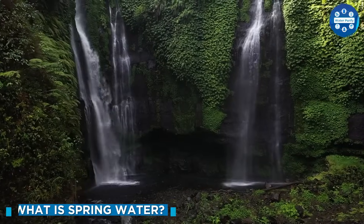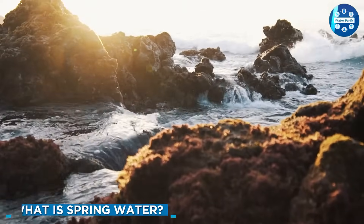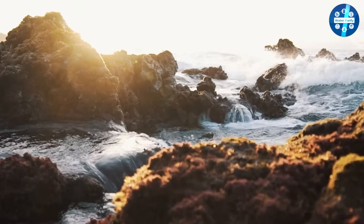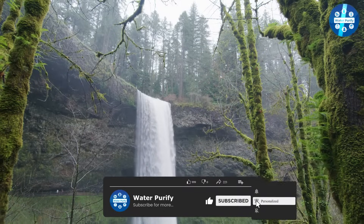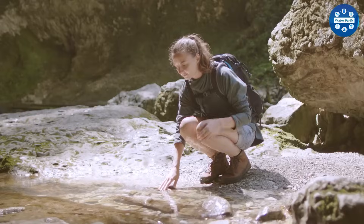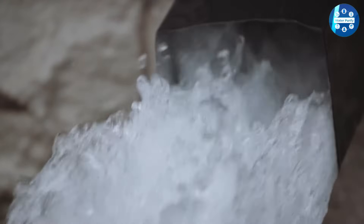Spring water is a popular form of bottled water. It comes from groundwater, which is water that exists underground in an aquifer that sits at or below the Earth's natural water table. As water naturally flows to the ground surface, it's collected at the opening of a spring. It can also be collected directly underground from a borehole.